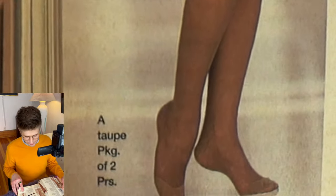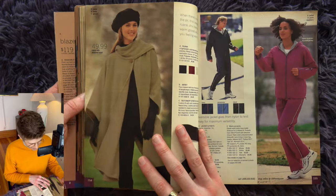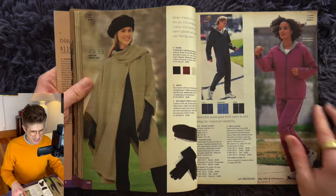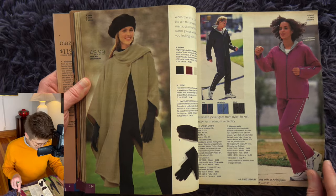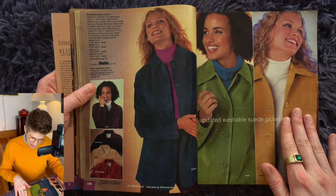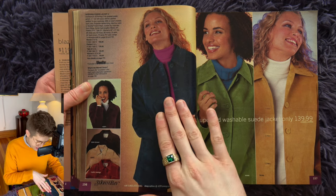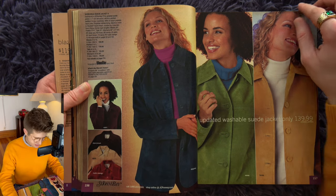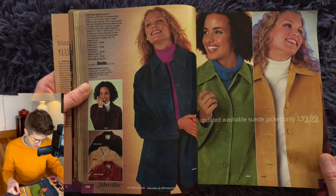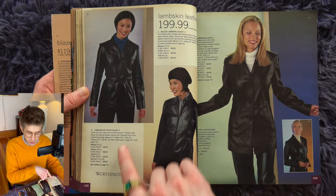Contrast color jackets over turtlenecks — the theme of the day. I do like these contrast colors; I think they're fun, a lot brighter. I appreciate some breathing of life into them. More leather and more teeny little belts — the little belts are back.